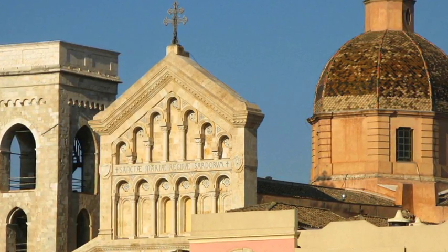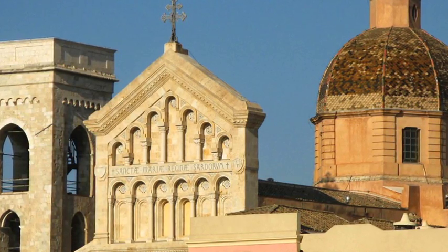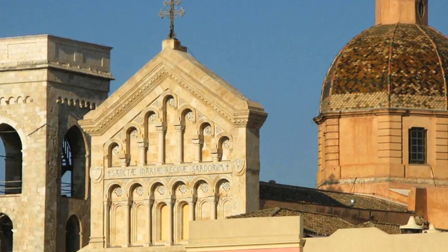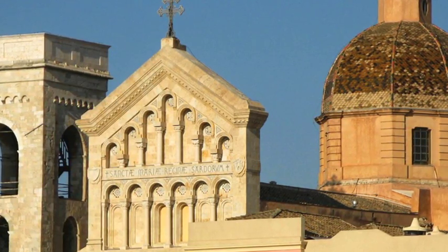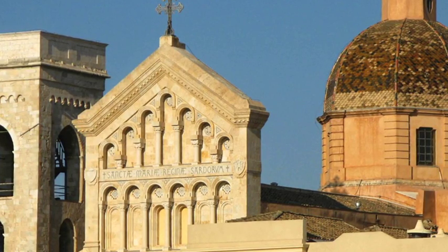Alongside the facade there is an imposing bell tower, originally from the 13th century, of Pisan Romanesque construction — a square structure decorated at the top by hanging arches.